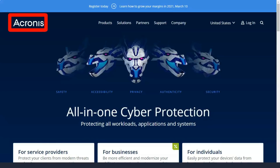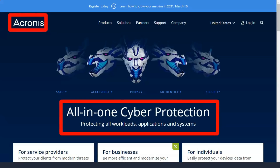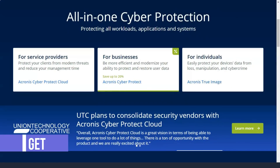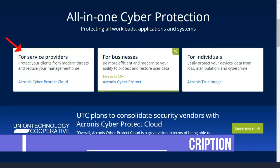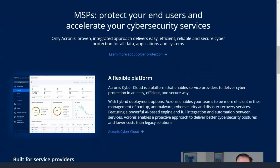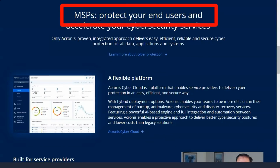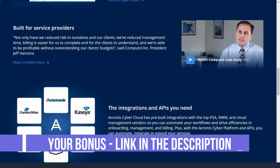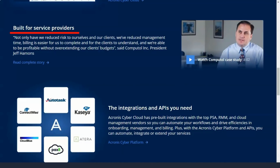Acronis True Image is an easy-to-use and reliable online backup solution for protecting files and disk images in the cloud. The service offers a host of useful features including full disk backup, version management, file sharing, and folder synchronization. Acronis offers both subscription and perpetual True Image licenses. You can try Acronis True Image for 30 days without having to provide payment information, which is nice.